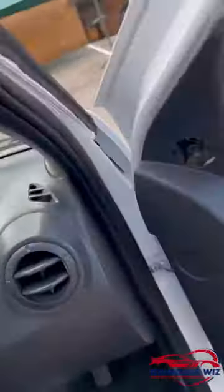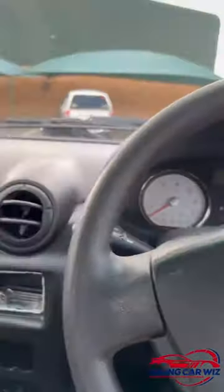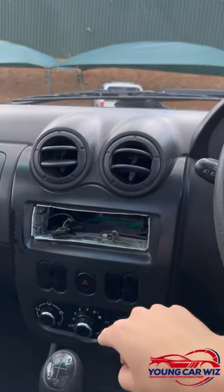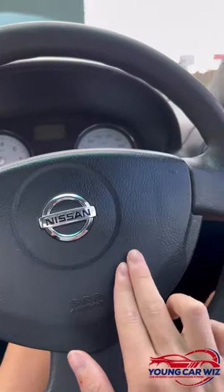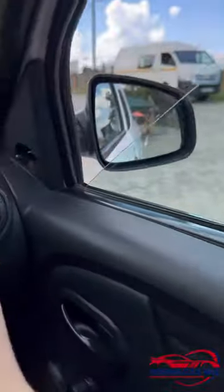This is the interior of the Nissan NP200. As you can see, you don't have a radio as standard, however you do have AC, two airbags as part of the safety pack, manual mirrors, and manual windows.